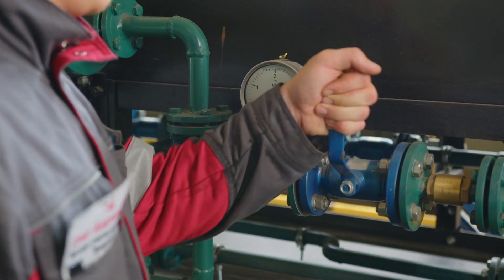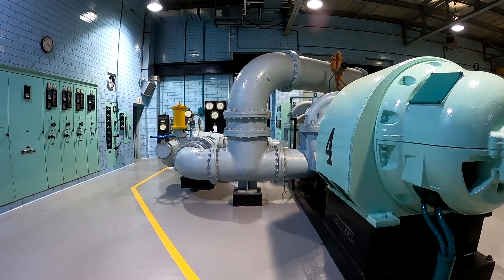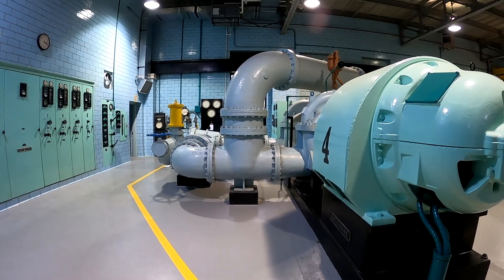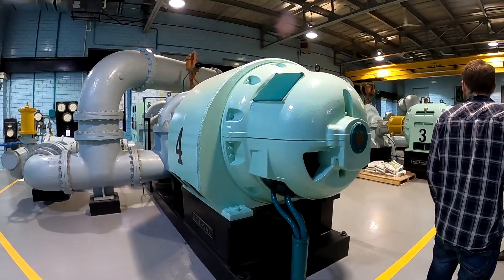Maintaining positive pressure on water lines is essential because if not, cross contamination could potentially occur. We do this by using high-service water pumps throughout the distribution system and from the water towers.